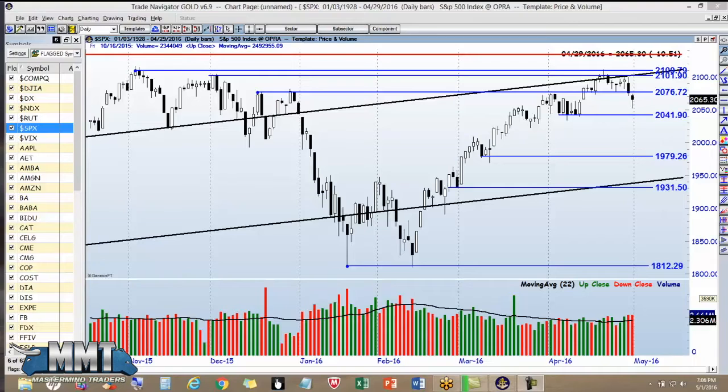Good afternoon everybody, I'm Carl Johnson from Mastermind Traders. It is May 1st, approximately 8 PM Eastern Standard Time, and I'm just taking a look at the S&P 500 here.